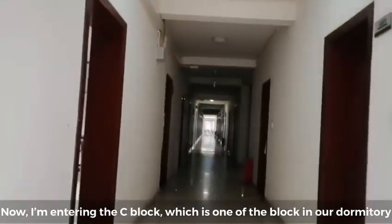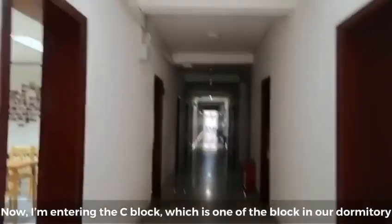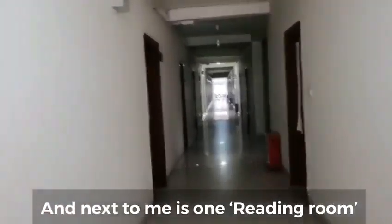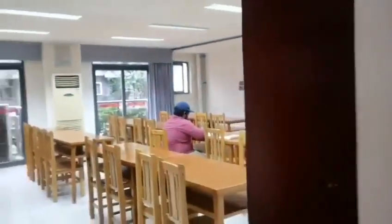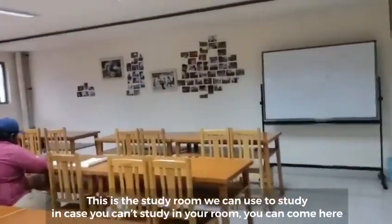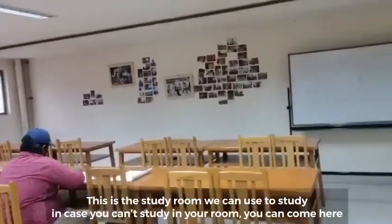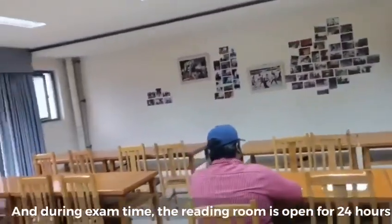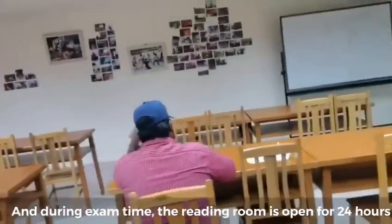Now I am entering C block, one of the blocks in our dormitory. Next to me is one reading room that we can use for study. In case you cannot study in your room, you can come here. Except during certain times, the reading room is open 24 hours.